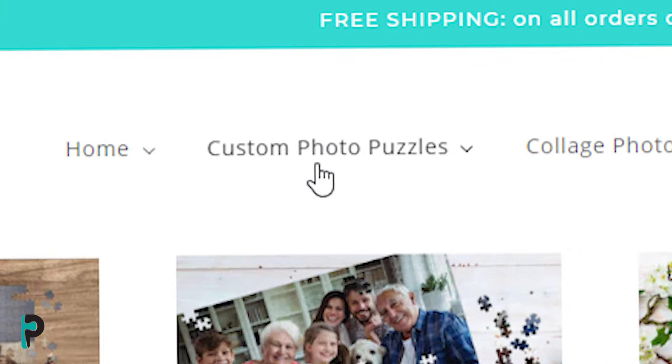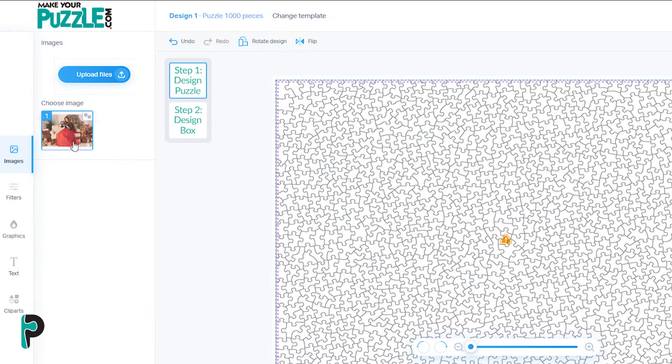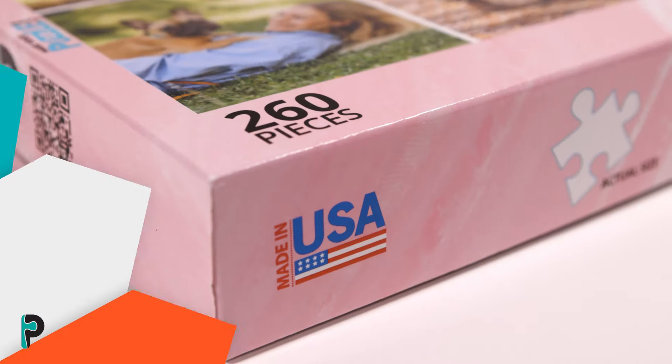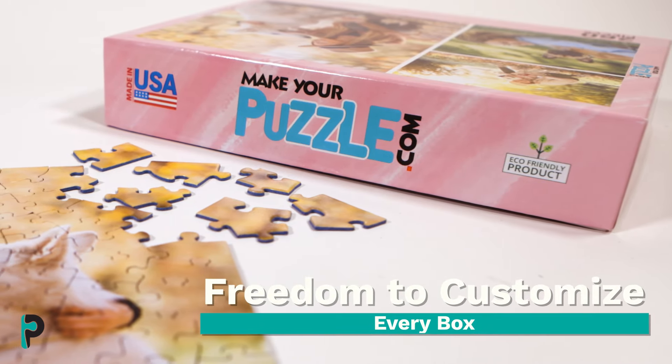Just select the size and number of pieces you'd like your puzzle to be. Choose your layout, upload your photos, and order. No photos? No problem! Choose from our gallery of over 140 million high-resolution images to use. From there, you can customize the box to add that extra layer of personalization.